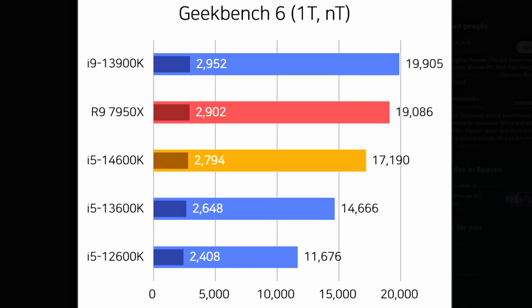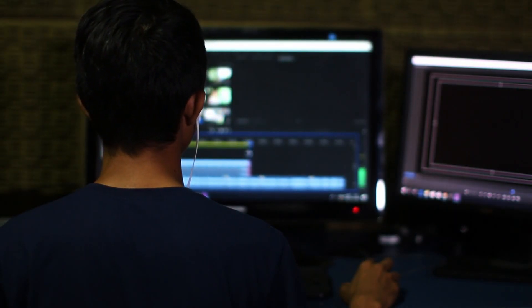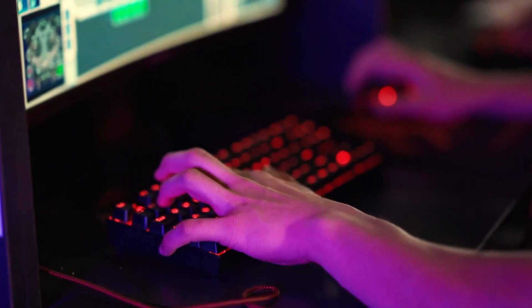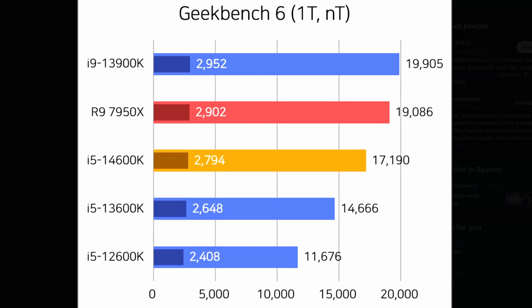We're looking at around a 2,500-ish score gain in multi-core. In single-core, the i5-14600K gets 2,794 versus the i5-13600K's 2,648 — not a huge increase, basically around 5% to 6%. It's not a massive gain, but good enough. In terms of multi-core it's looking pretty good, so for productivity it should provide better performance. But most of the time we're looking at the i5-14600K for gaming, so I wonder how well it will perform there.